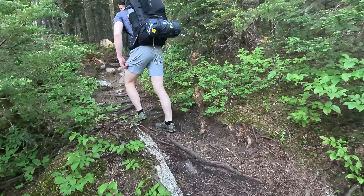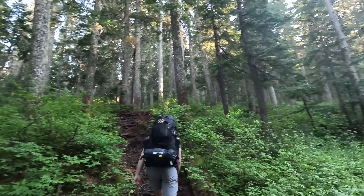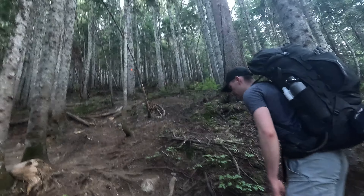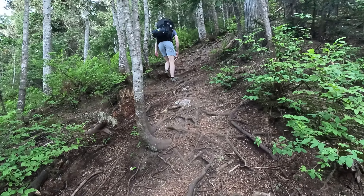Welcome to another episode. Today we're going up Neal Peak. Made it to the trailhead. Let's go! This one's always been on my list of hikes I would love to do, so I am so excited to get up there.